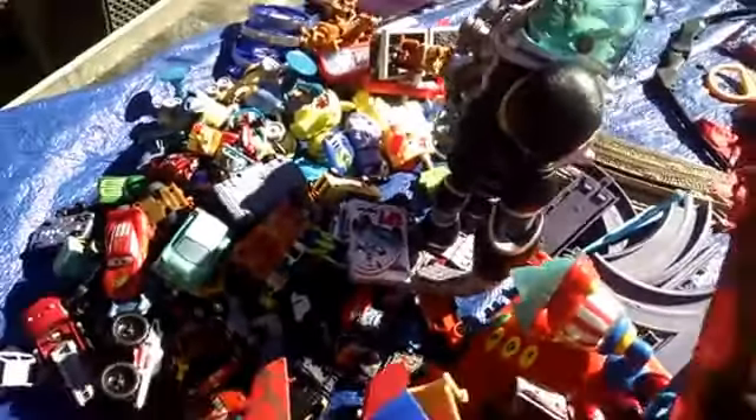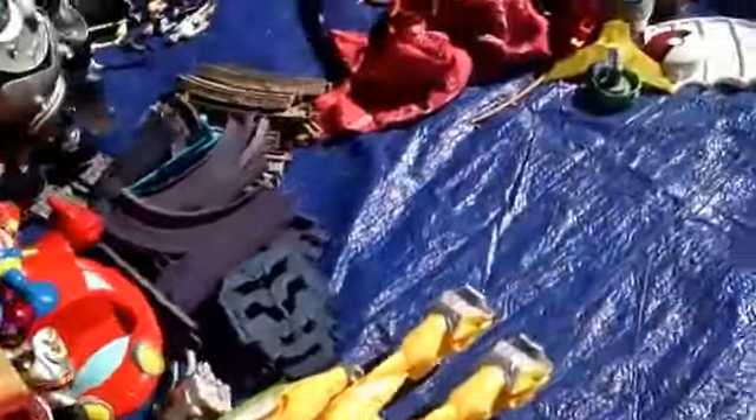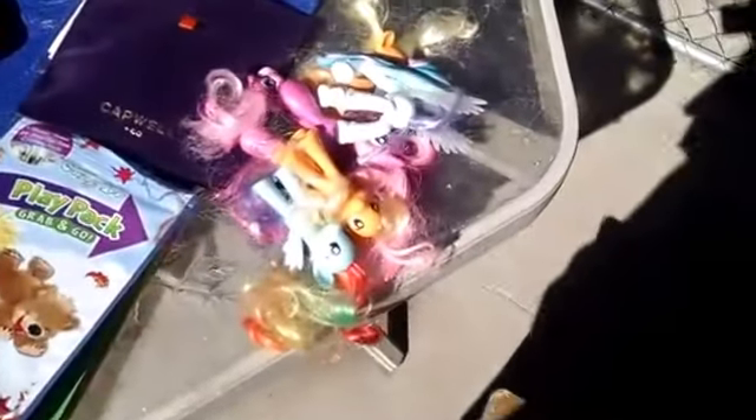If it had wheels on it, it went in the pile just so I could further sort it later. But I can't leave this stuff out here — my dogs will get it. A whole pile of My Little Pony stuff.